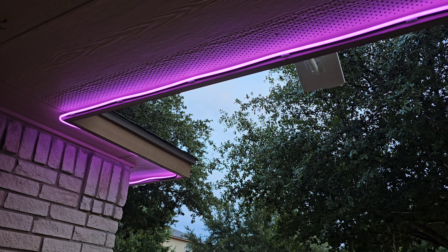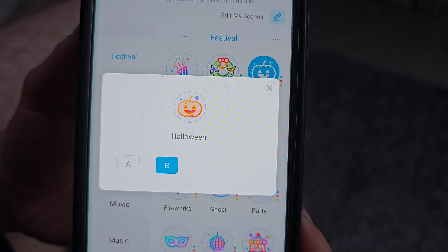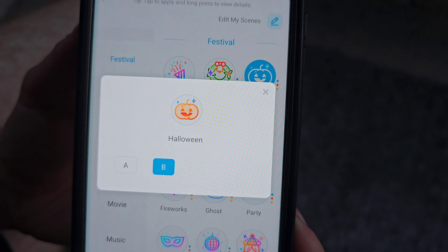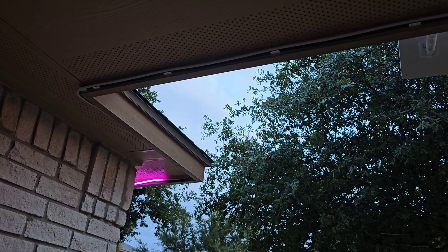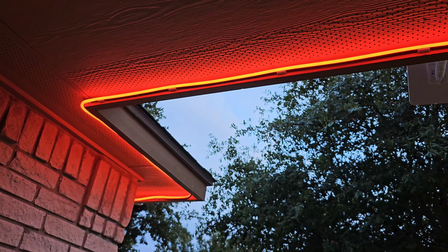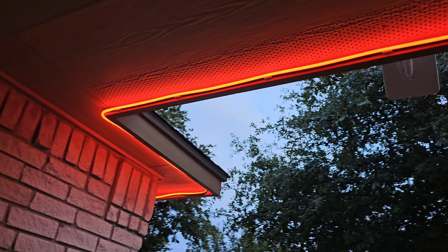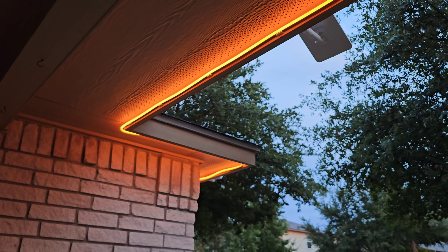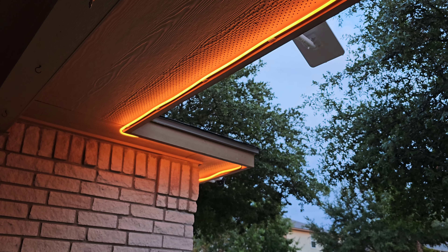I've got one more set to do and we'll sync them together. It does have a preset program — you can even create your own. Halloween A mode just kind of fluctuates through the orange color variations, and then there's Halloween B as well.